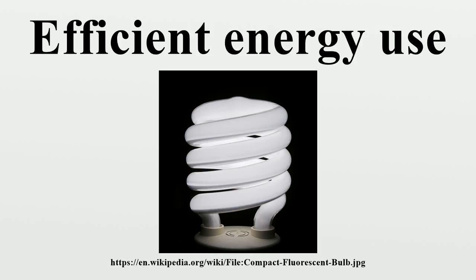Reducing energy use reduces energy costs and may result in a financial cost saving to consumers if the energy savings offset any additional costs of implementing an energy-efficient technology.